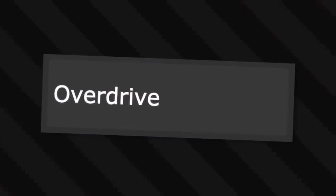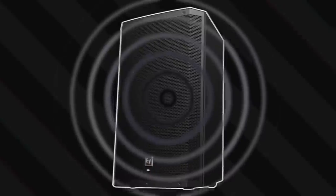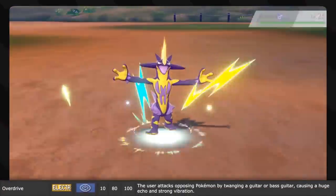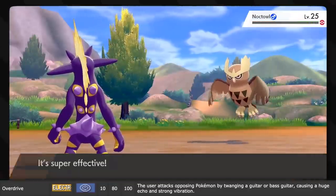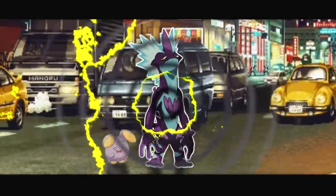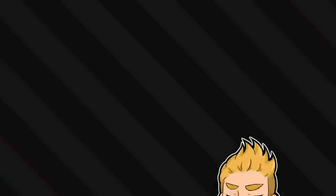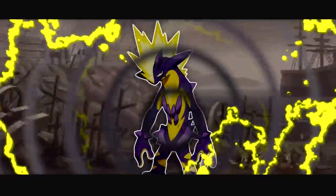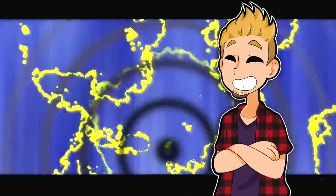Similarly, the new move Overdrive is an electrically charged shockwave - and it actually is sound-based. So it's a sound wave, but with electricity. Good job on the naming scheme there, Game Freak. It's the signature move of Toxtricity. It attacks the opposing Pokemon by twanging a guitar or bass guitar on its chest, causing a huge echo and strong vibration. Being a sound wave, it hits all of the Pokemon in the battle as well, unless of course they are soundproof. Getting hit by this move is probably like going to a concert where a cycle of electricity slowly builds until it hurts.